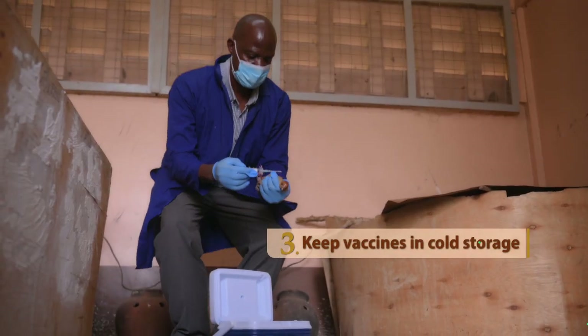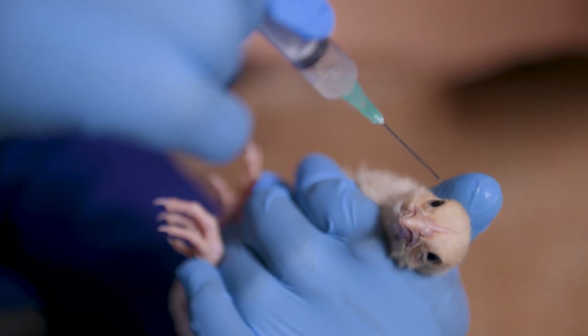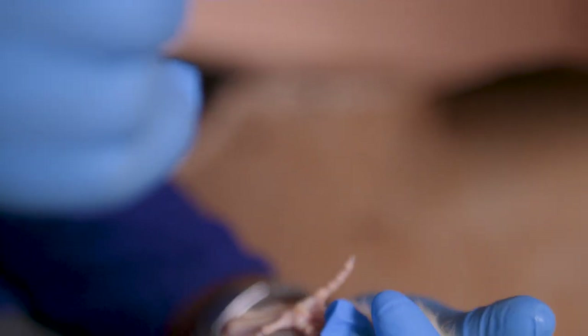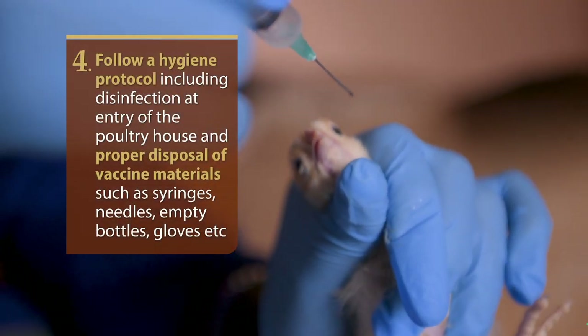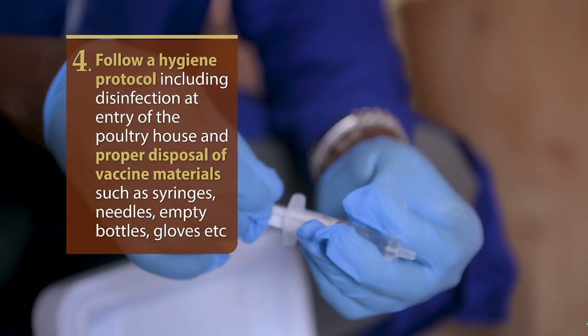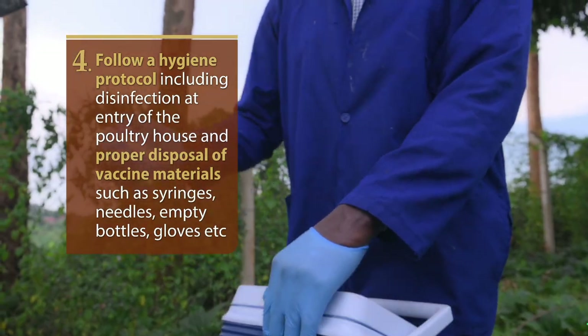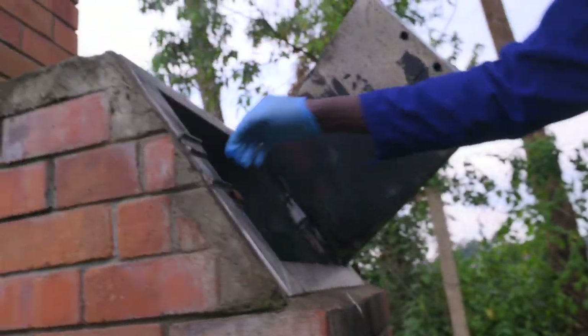Most vaccines are moved in a cold chain. Do not put your vaccine into direct sunlight as you are administering them — keep it in a cold chain throughout to maintain the temperatures. Also make sure that you follow a hygiene protocol so that you don't bring about problems of malfunction.